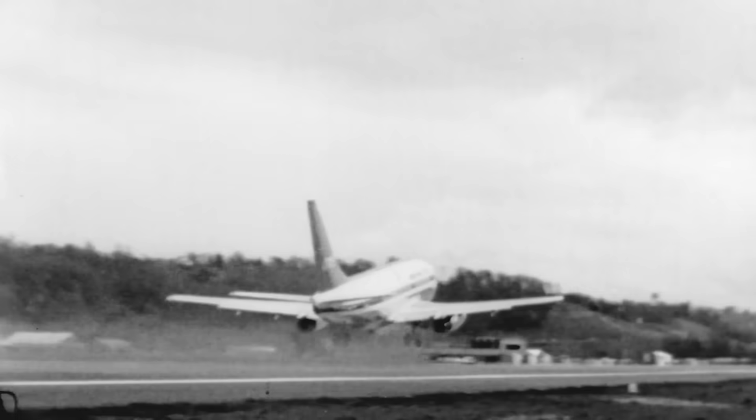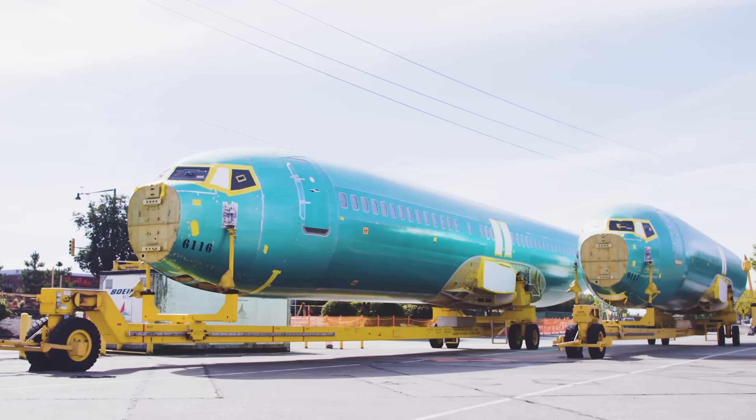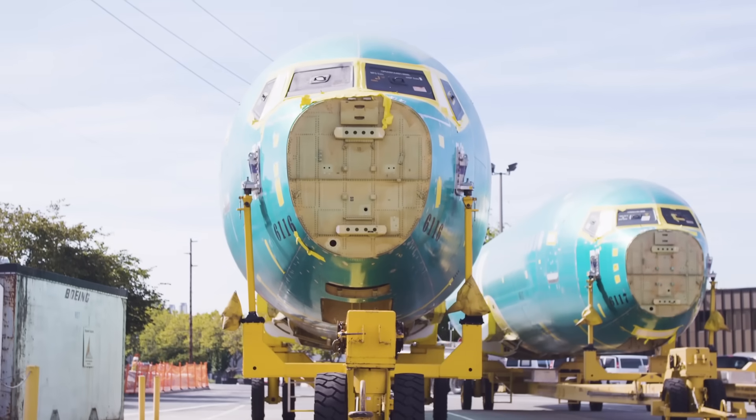Boeing has built more than 9,000 737s since launching the single-aisle jet in the mid-1960s. And each one started life something like this — a hollow fuselage built in Wichita, Kansas, and hauled by train to Renton.